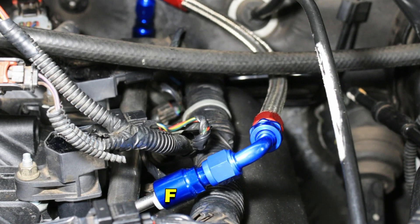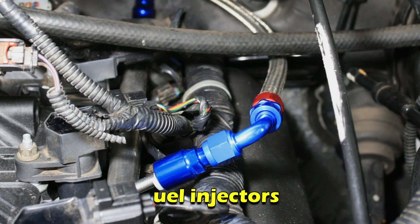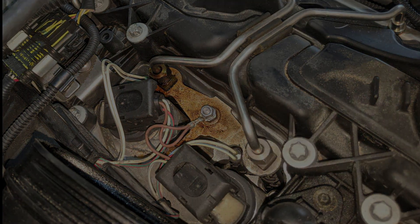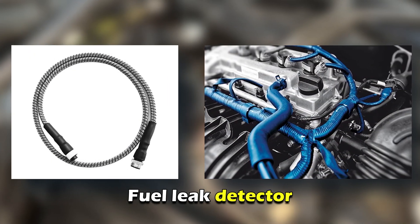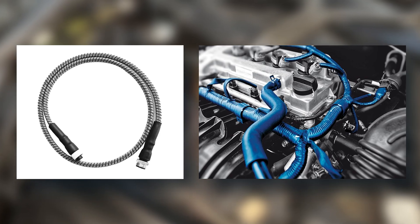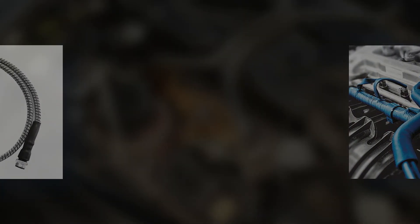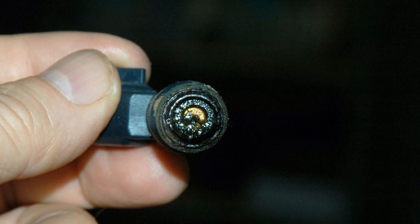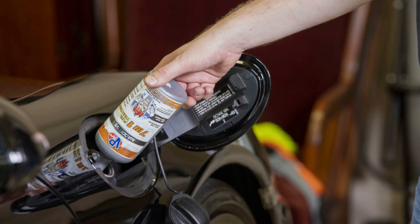You can visually inspect the fuel lines, fuel tank, and fuel injectors for any signs of damage, corrosion, or cracks. You may also use a fuel leak detector to help pinpoint the exact location of the leak. Clean the fuel injectors: if the gas smell is due to clogged fuel injectors, you may need to clean or replace them.